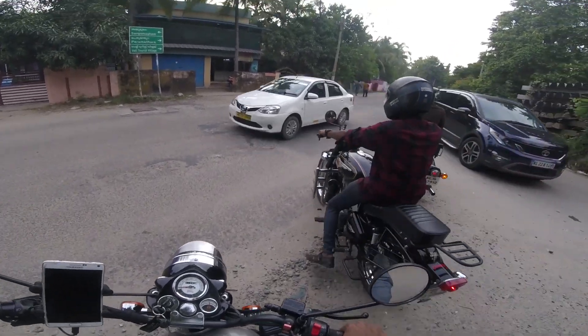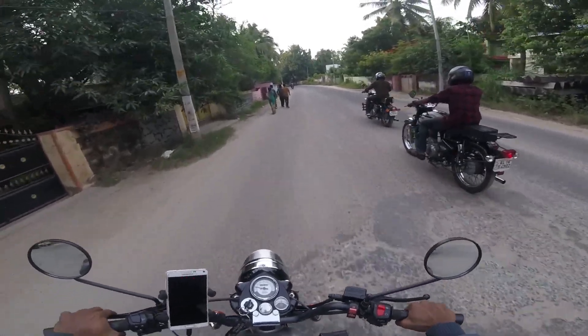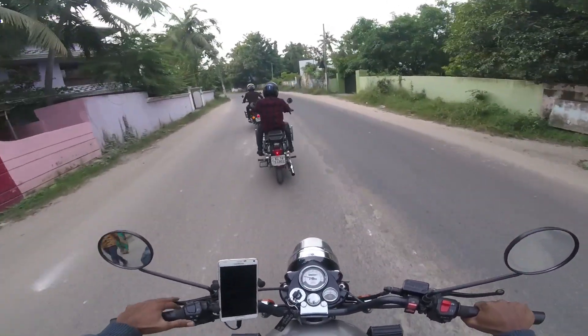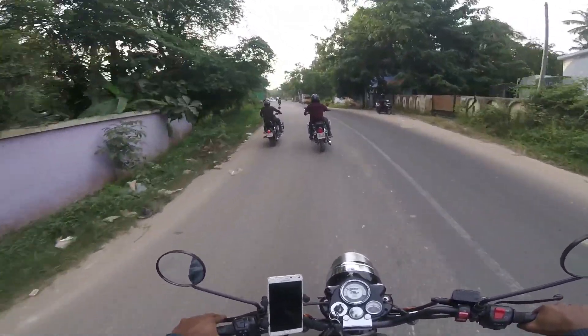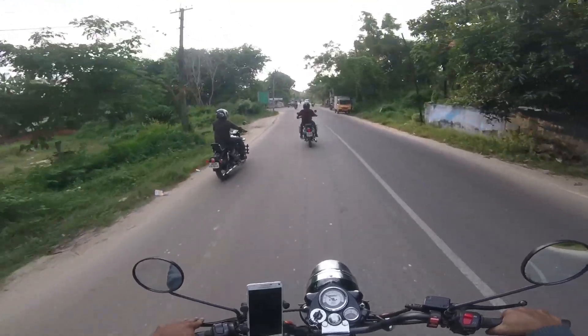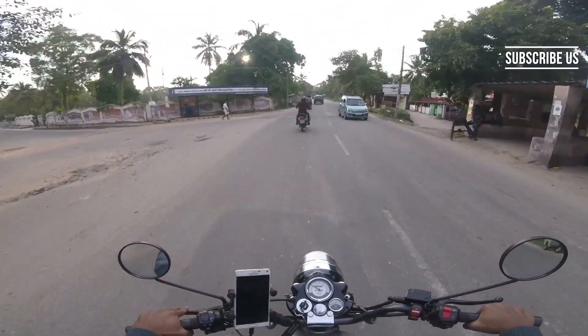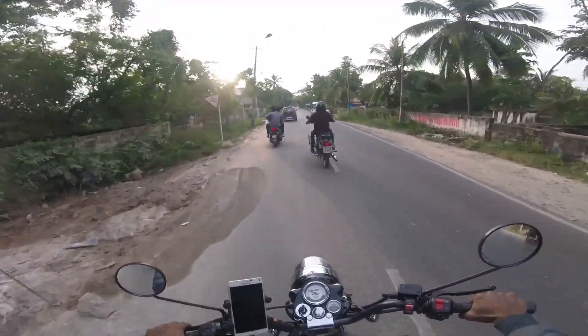At Dry May Auto, we found a new modification program for Royal Enfield. This is a customisation program. This is a Classic 350 single-seat model in Royal Enfield. That's why the customer will modify their Royal Enfield here.